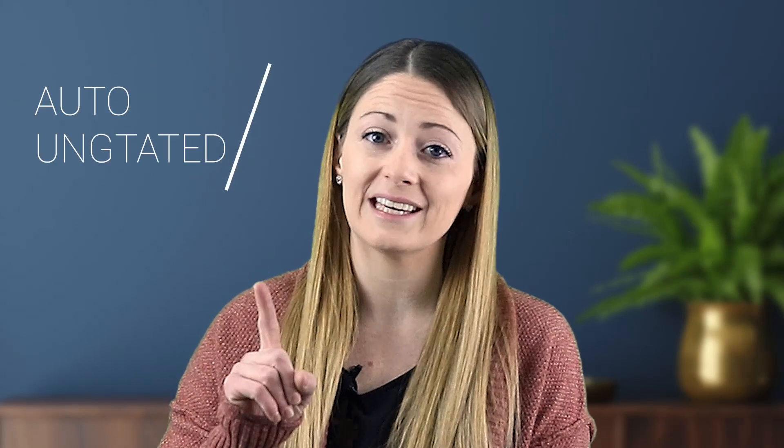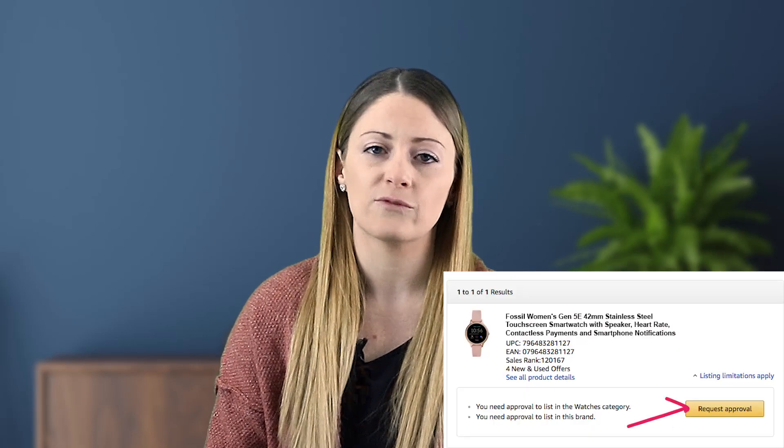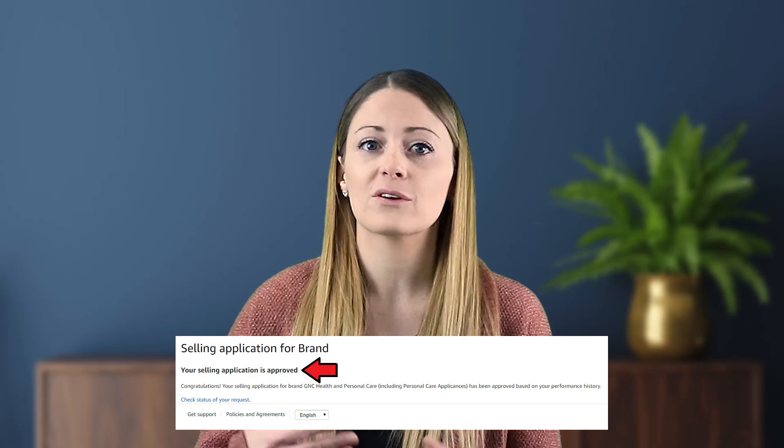A lot of new sellers get frustrated because there are going to be a lot of gated items, but that brings us to our first way of getting ungated: auto ungating. When you first go to list an item, you'll know if it's restricted because it will say 'Request for Approval.' You always want to hit that button — sometimes you'll get auto ungated, meaning they don't require any more information. If auto ungated, it will simply say 'Congratulations.'